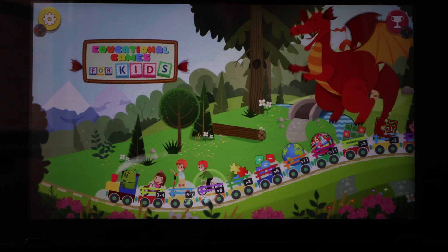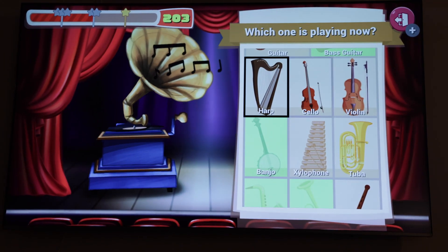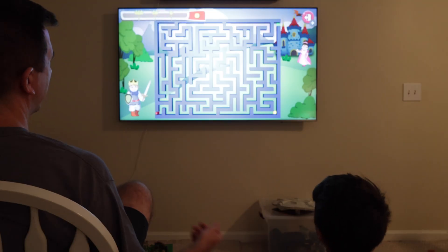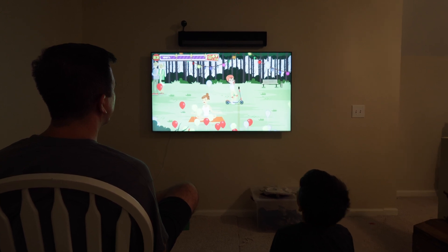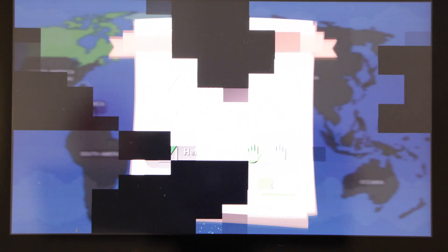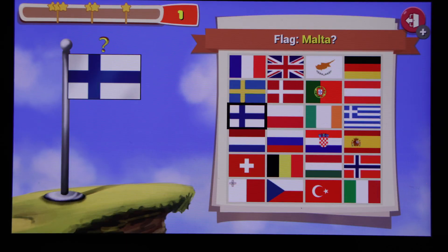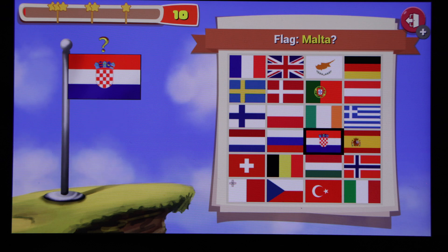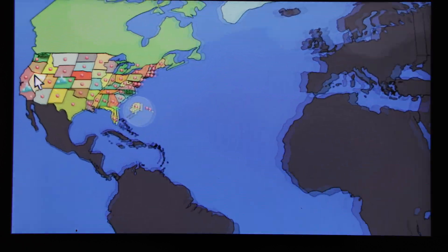My only potential gripe is that this game covers a lot of different topics pretty decently, but none of them great. Most topics are geared for lower ages — from music theory, which is basically matching sounds to instruments, to puzzle completion with mazes and games of skill. If your child is already playing a Switch, purchasing this game just to cover games of skill may not be 100% necessary. However, in this game's defense, it does have a pretty good geography section, allowing you to learn nations, capitals, and their associated flags.